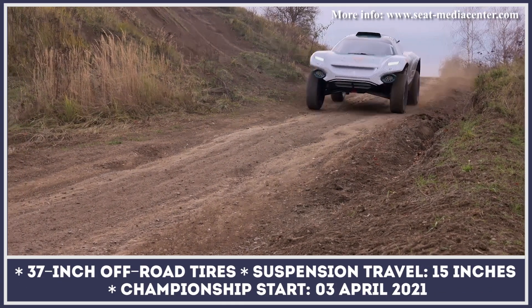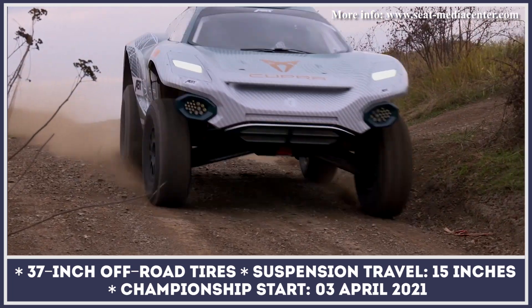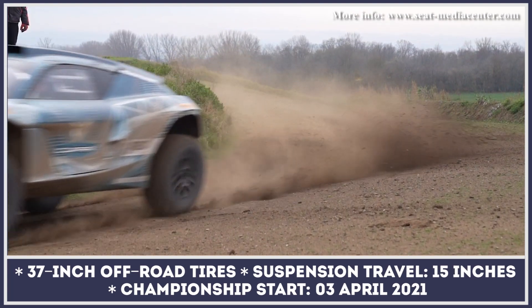Williams Advanced Engineering designed a quad-motor powertrain that sends 550 horsepower and 700 pound-feet of torque to all four wheels. The vehicle is built on a tubular steel alloy frame fitted with a double wishbone suspension that offers 15 inches of wheel travel. Its 37-inch off-road tires are supplied by Continental, while the brakes are from Alcon.